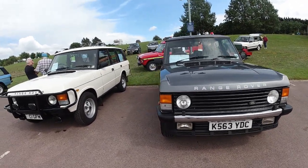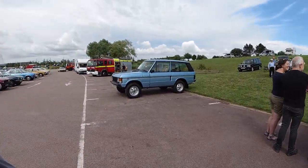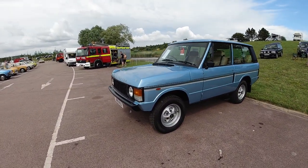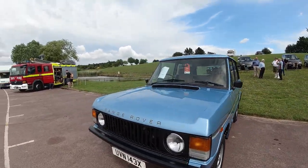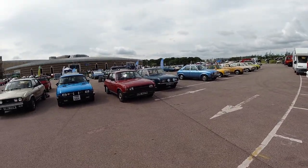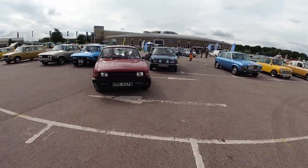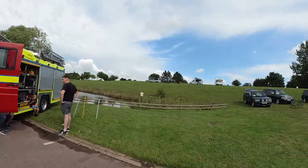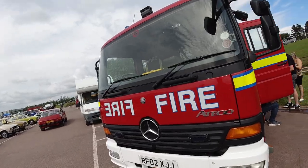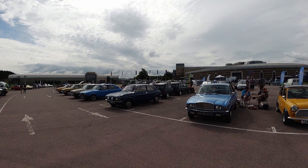Just over here we've got a Range Rover P38 and what looks to be the very first style of Range Rover — just the three-door version. It grows — plenty of them. Trying not to get run over by this Allegro. Some more Range Rovers up there as well. This is all part of the BMC and Leyland show — all these cars are basically exhibits. Hey, that Rover 100's got a little trailer — awesome!